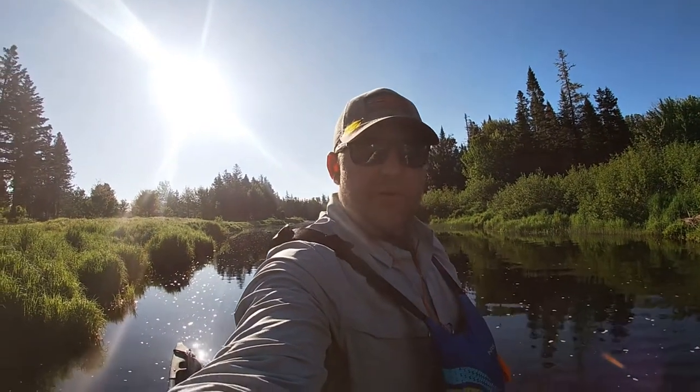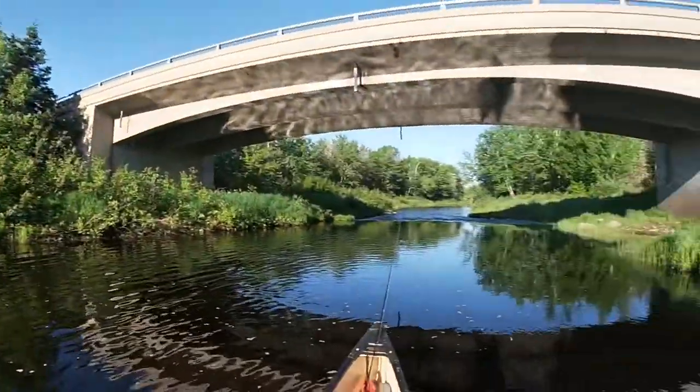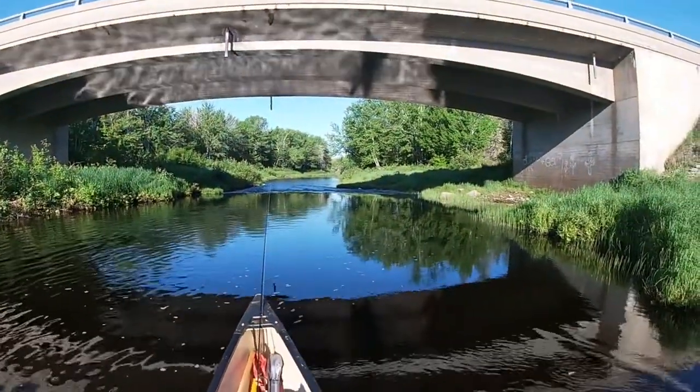And we're off. Barnaby River Adventure. Look at this river, look at this day. No complaints. Here we go.